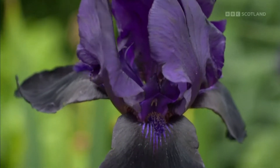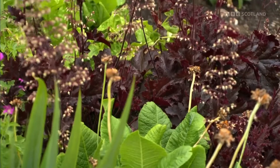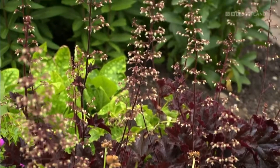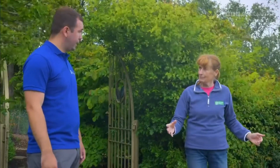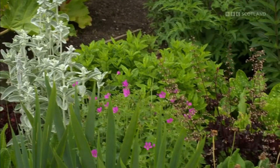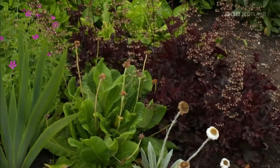That iris variety is called Deep Black — absolutely stunning — starting purple then going to black. Down here I'm picking out the heuchera, variety called Chocolate Ruffles, and just look at that red. What amazes me is how quickly it's got established, really filled in. The thing is, we have a large garden, but people at home could do this — if you've got friends, you could do a little plant swap.